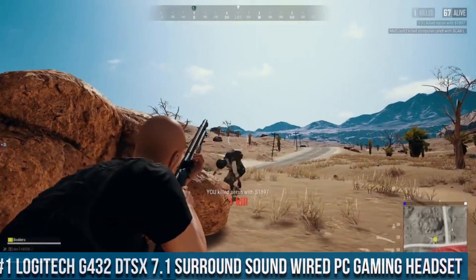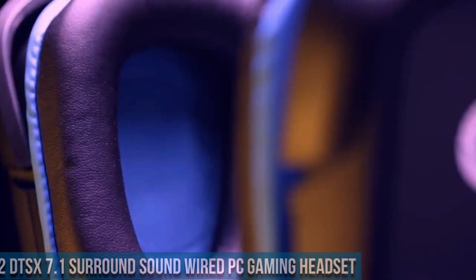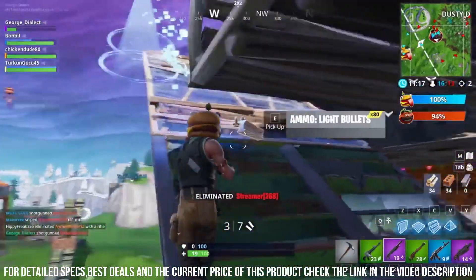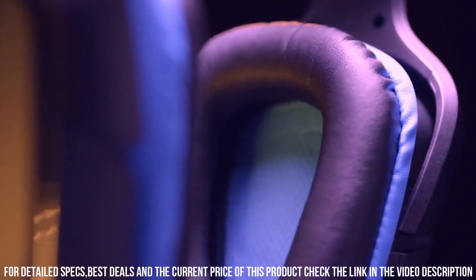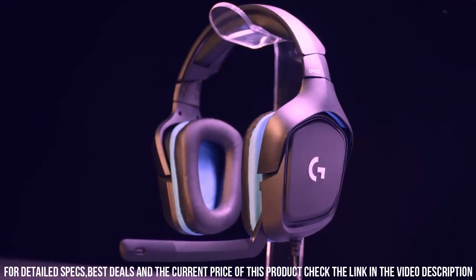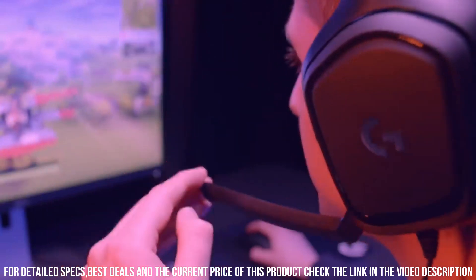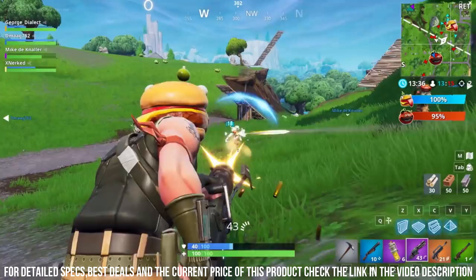Logitech G432 DTS-X 7.1 Surround Sound Wired PC Gaming Headset — the ultimate audio companion for PC gamers. With its immersive DTS-X 7.1 surround sound, this headset delivers precise and immersive audio, allowing you to hear every detail with exceptional clarity. The G432 features large 50mm drivers that provide powerful and accurate sound reproduction, enhancing your gaming experience. The Flip-to-Mute boom microphone ensures crystal-clear voice communication with noise cancellation technology, allowing for seamless communication with your teammates. The headset's lightweight and comfortable design, combined with soft ear cups and an adjustable headband, ensures long-lasting comfort even during extended gaming sessions.